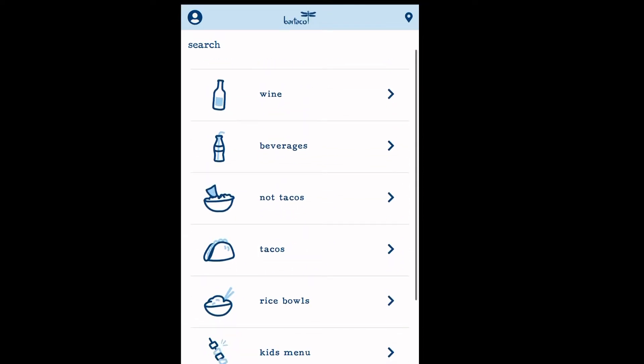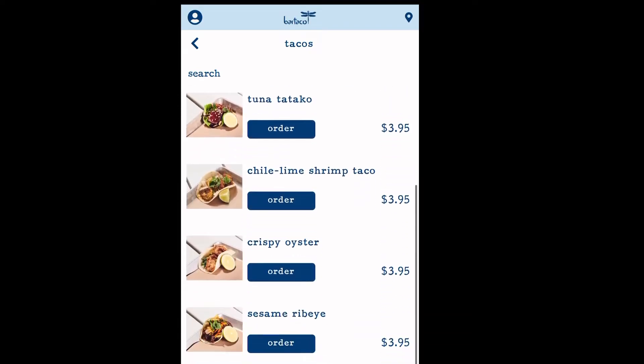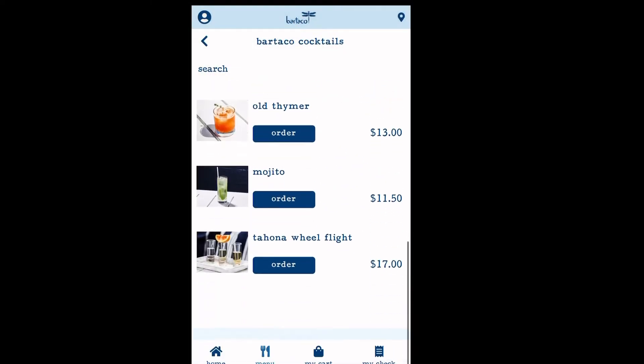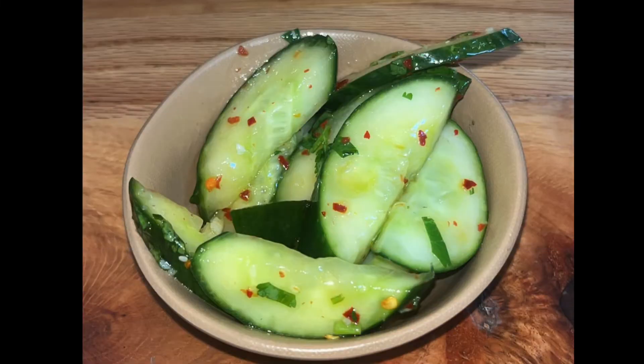They're known for tacos, but they do have rice bowls. They have a vegan option, a kid's menu, lots of sides, and also a nice drink menu. They have wine, margaritas, cocktails, beer — you name it.